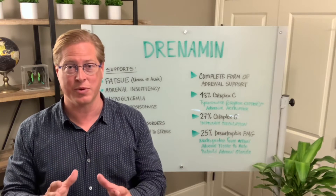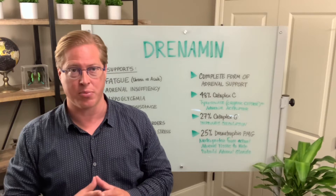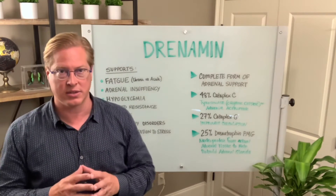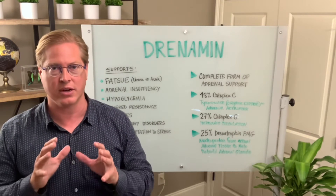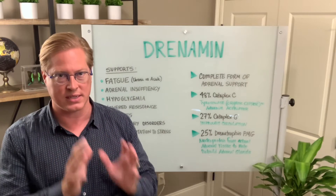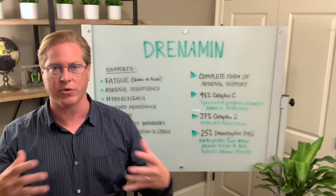Hi, I'm Dr. Eric Snow, and today I want to teach you about one of my favorite products, Drenamin, from Standard Process. Drenamin is an excellent support — I consider it on almost every single patient. And the reason why is when you take a look at the body holistically, stress has a similar pattern in any disease process, any health issue.